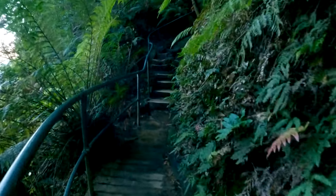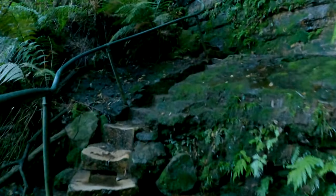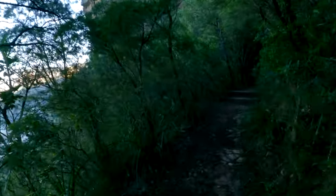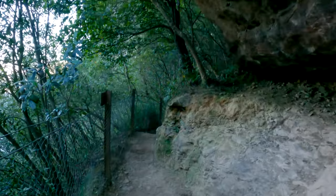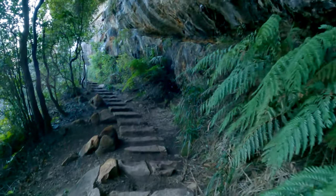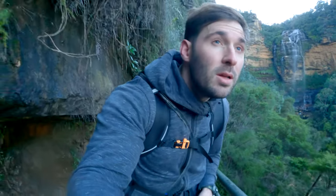Expect to get a little bit wet — there is a bit of water spray. It's kind of like having a shower at the bottom of a waterfall, which you can also do, I guess! It's a little bit wet there but there's a lot of water.